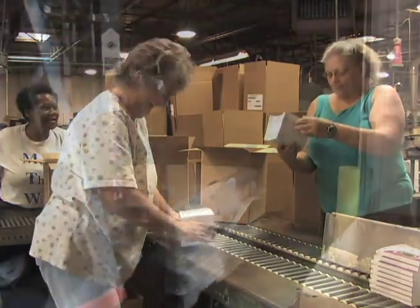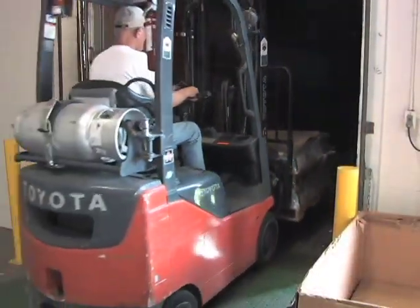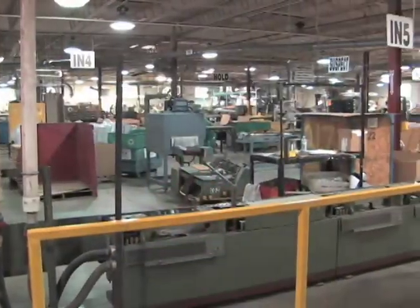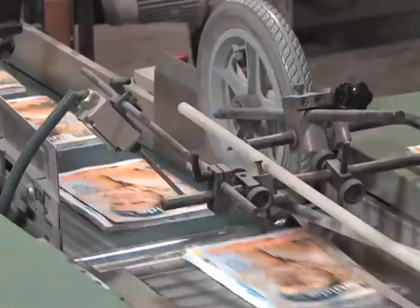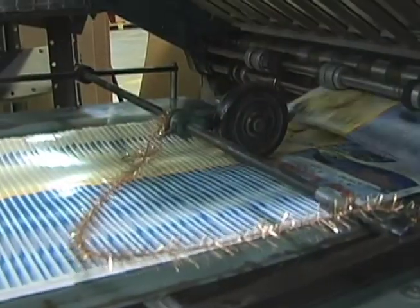Mackie Bindery is centrally located in Cincinnati, Ohio, in a 75,000-square-foot facility with room for expansion. We can run three shifts a day, seven days a week, as required to meet your ship schedule, even if your customer slips on their pre-press timeline.